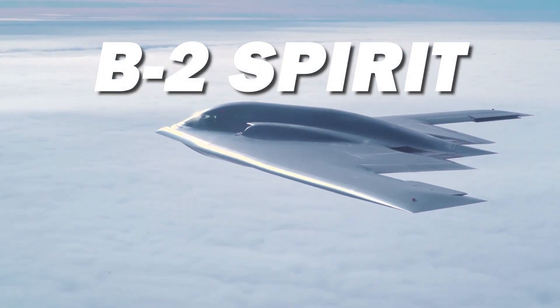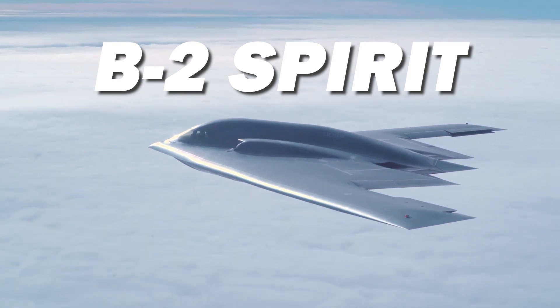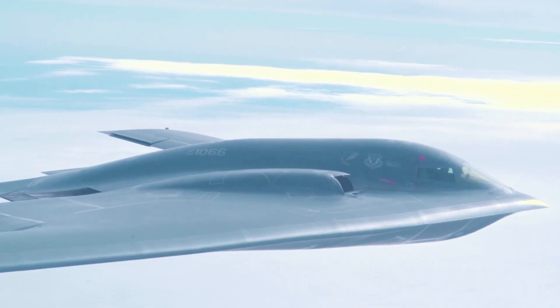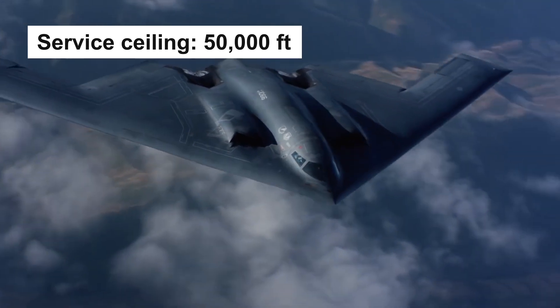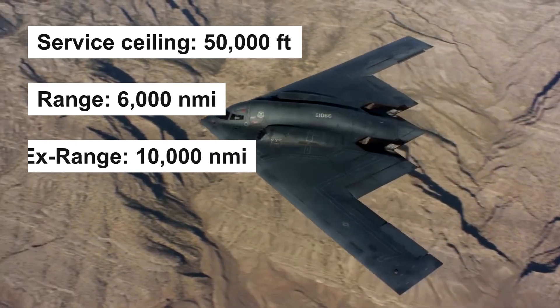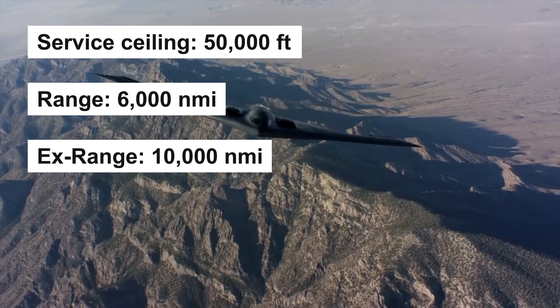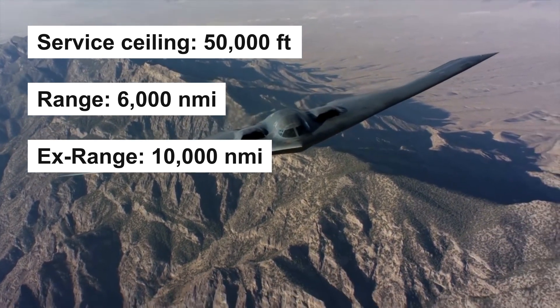The B-2 Spirit is a low-observable, strategic long-range bomber, capable of penetrating dense air defense shields, and capable of all-altitude attack missions up to 50,000 feet, with a range of more than 6,000 nautical miles unrefueled, and over 10,000 nautical miles with one refueling, giving it the ability to fly to any point in the world within hours.